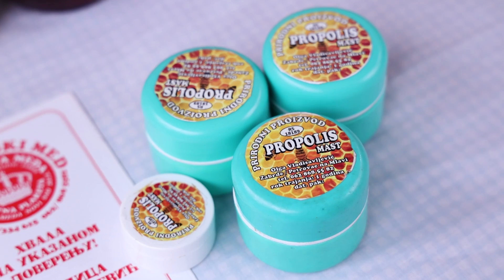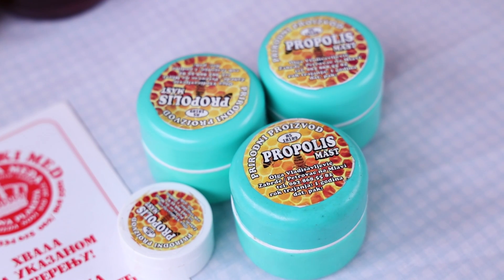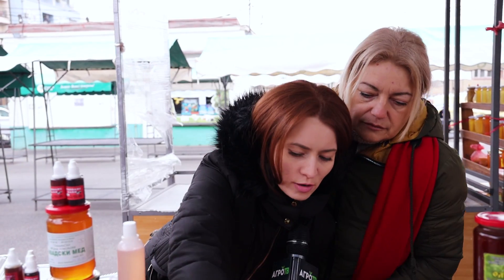A kakve kreme imamo? Imate propolis kremu - to je stari melem. Propolis je za poneke ekzeme, za opekotine, ogrebotine, crvenila na koži, gljivična oboljenja. Imate neven kremu. Neven krema služi za negu kože - možete da negujete kožu lica, kožu ruku. Sve idealno za negu.